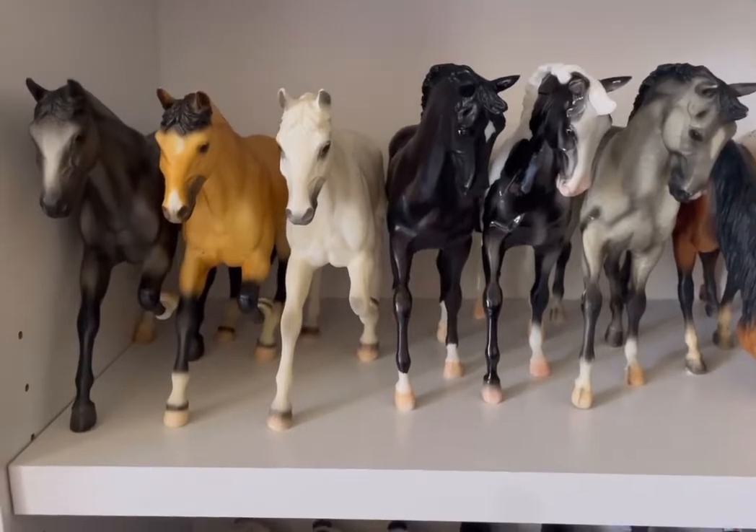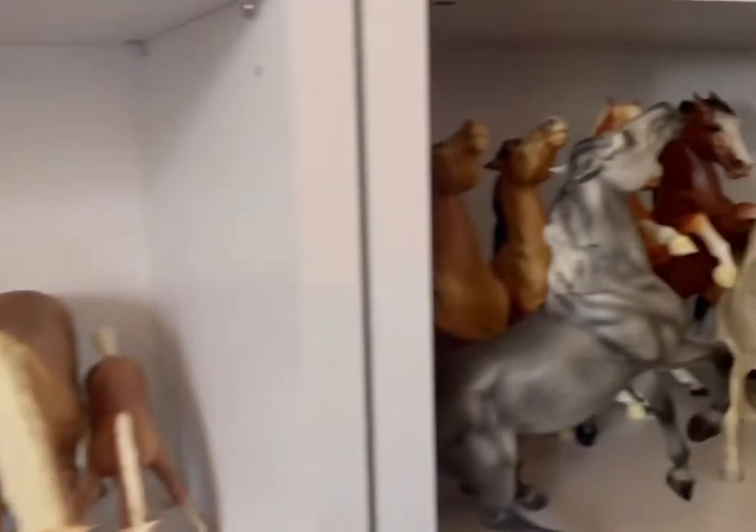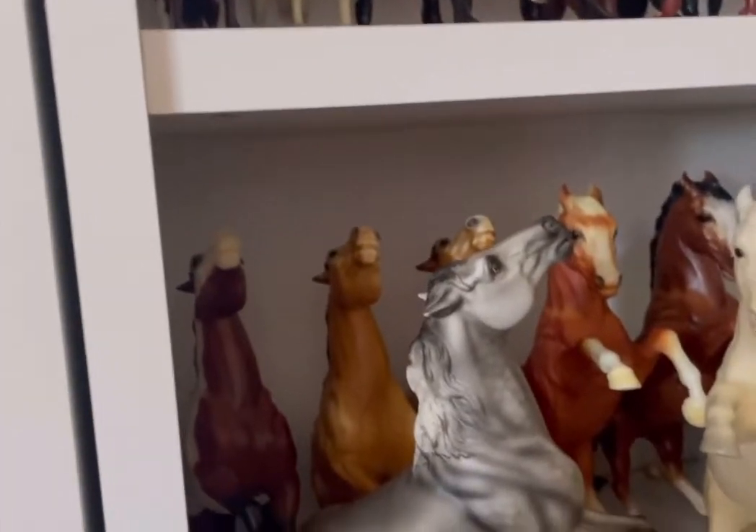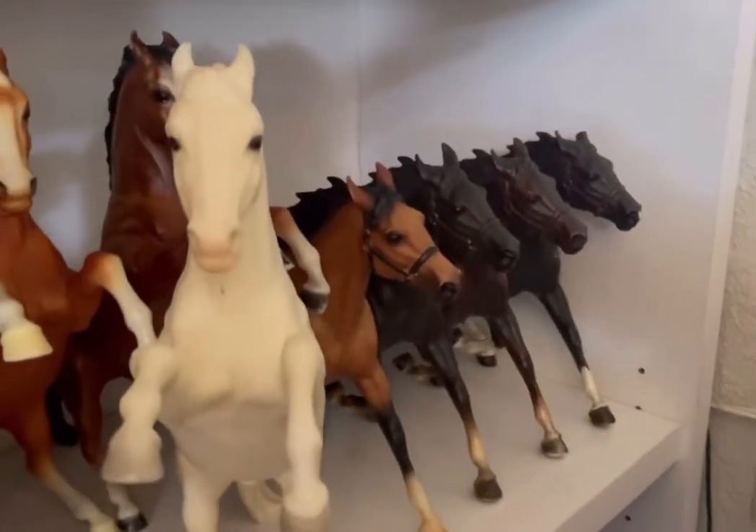Moving on to some of my vintage congas we have Gem Twist, Big Ben, and Grazing Mare. Over back here in this corner we have my semi-ring Mustangs, King the Fighting Stallions, and in the back there are a couple of Pacers.